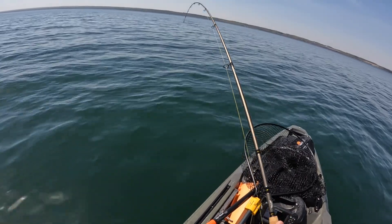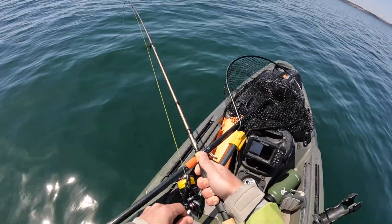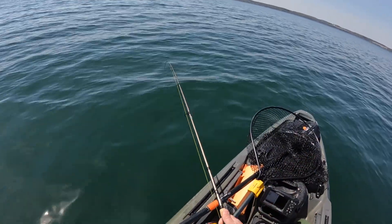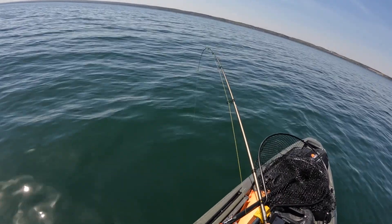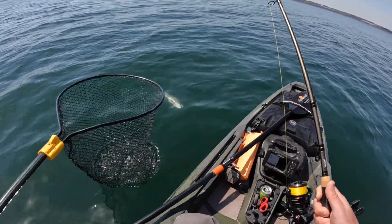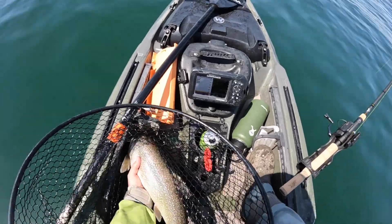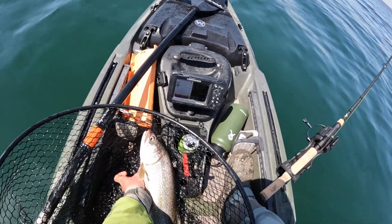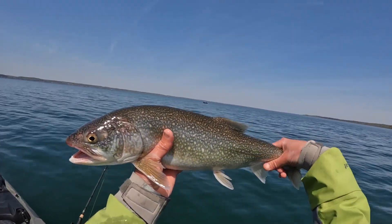A lot of activity here today, man — awesome! A lot of times these fish don't fight very much when you get them closer to the top of the water column, especially if you hook them really far down towards the bottom. All right, another lake trout.